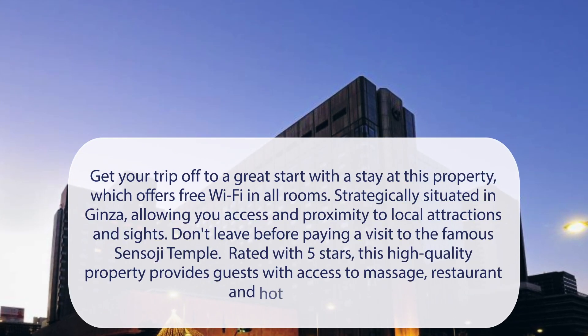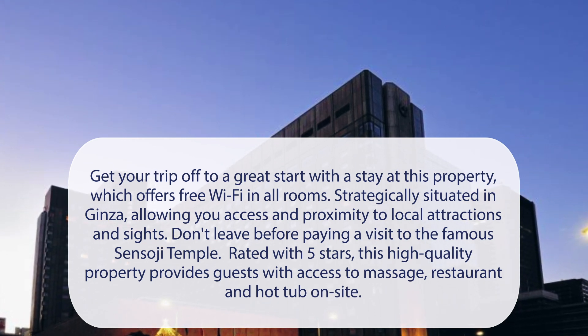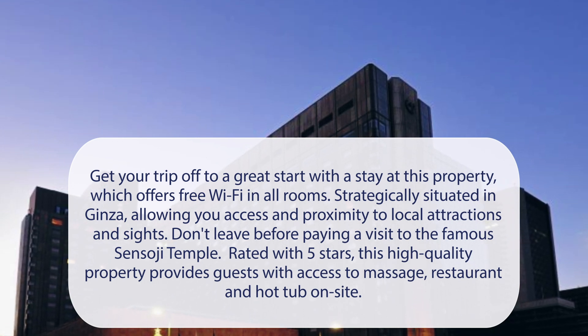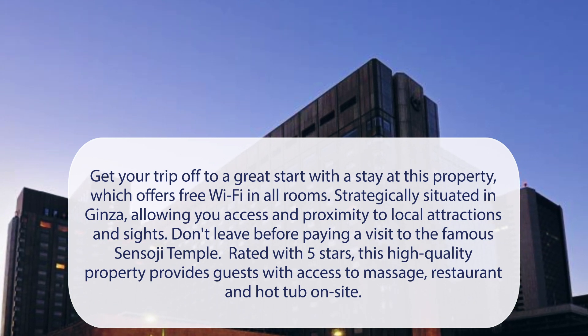At Imperial Hotel Tokyo, get your trip off to a great start with a stay at this property, which offers free Wi-Fi in all rooms. Strategically situated in Ginza, allowing you access and proximity to local attractions and sites. Don't leave before paying a visit to the famous Sensoji Temple. Rated with 5 stars, this high-quality property provides guests with access to massage, restaurant, and hot tub on-site.